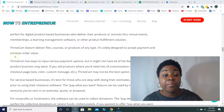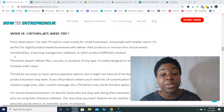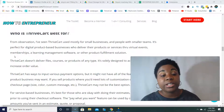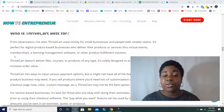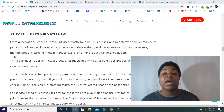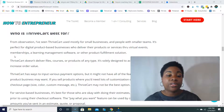So who is ThriveCart best for? From my observation, I've seen ThriveCart used mostly for small businesses and people with smaller teams. It's perfect for digital product-based businesses who deliver their products or services through virtual events, memberships, a learning management system, or other product fulfillment solutions. ThriveCart doesn't deliver files, courses, or products of any type — it's solely designed to accept payment and to increase order value, so courses would need to be hosted outside of ThriveCart.